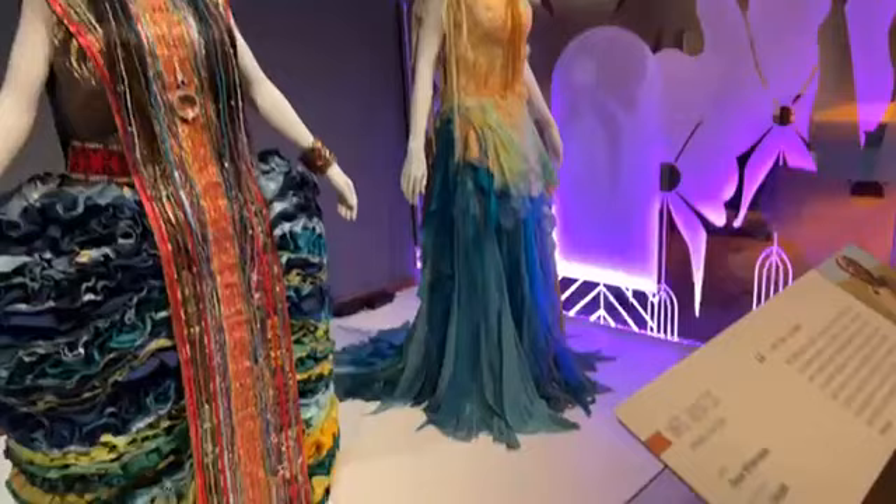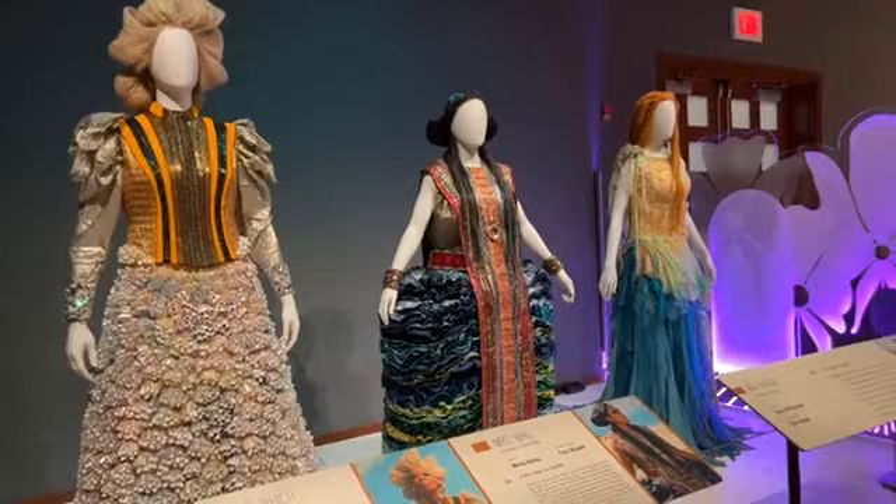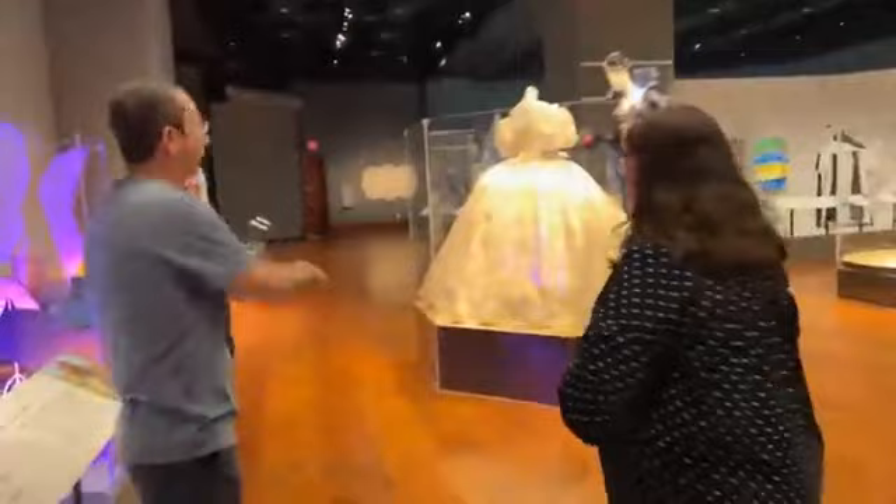Does Disney save everything? Yes — when we know a film is coming out and it's going to be very important artistically, we will specifically request those costumes and try to get the wigs and accessories as well.